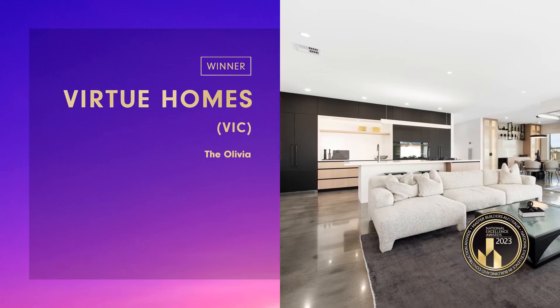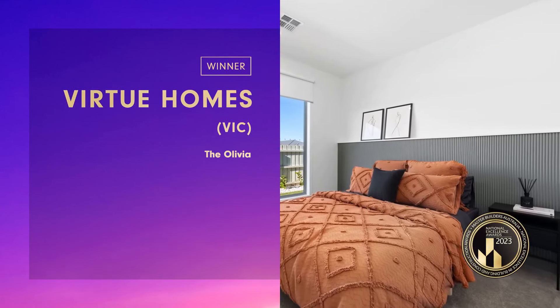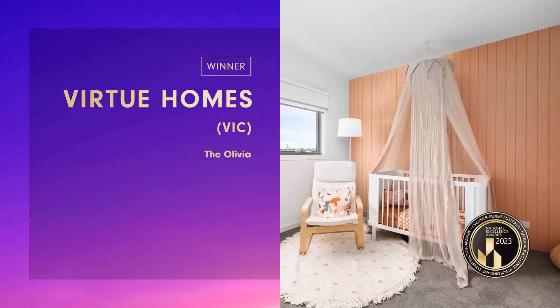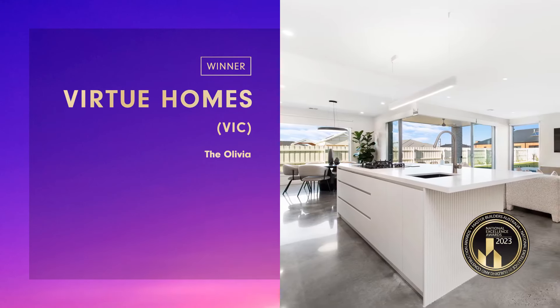The focus was on building a high-end family home that demonstrates the ultimate in lifestyle, with a grand master bedroom, walk-in robe and ensuite, a second bedroom with a fully fitted ensuite and walk-in robe, an innovative kitchen, butler's pantry and connecting laundry.